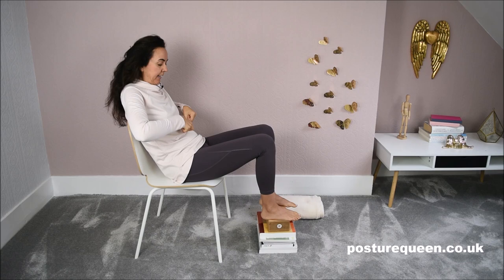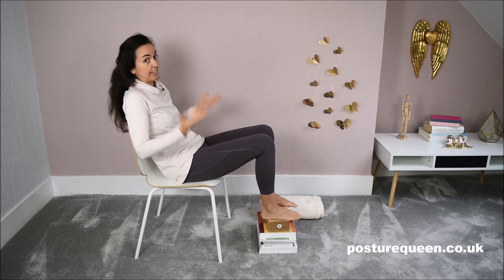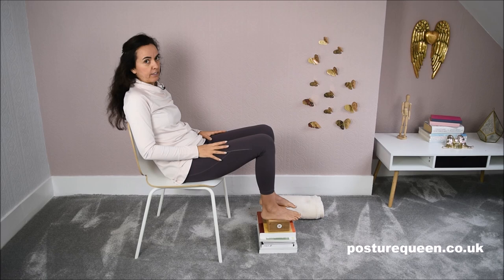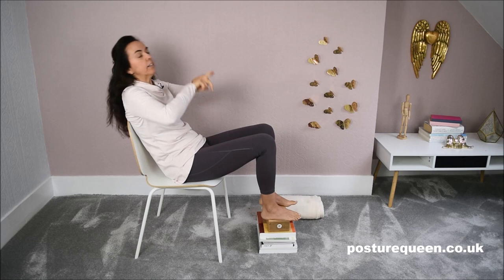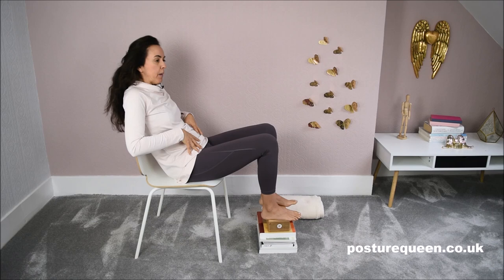If you haven't watched my video about the sitting bones and why it's important to know them and understand their function, please go back and watch it — I'll put the link below. So you have your sitting bones and in the middle of your sitting bones you have your tailbone. When you're sitting like this, you're not sitting on your sitting bones anymore — you're sitting on your tailbone.